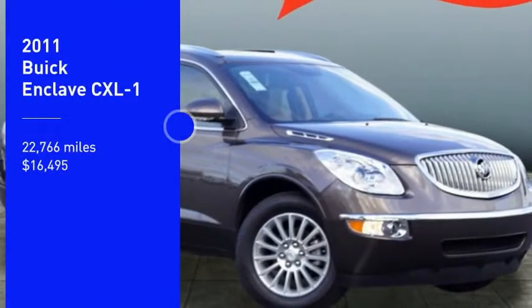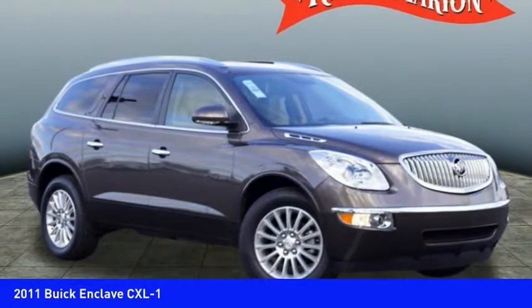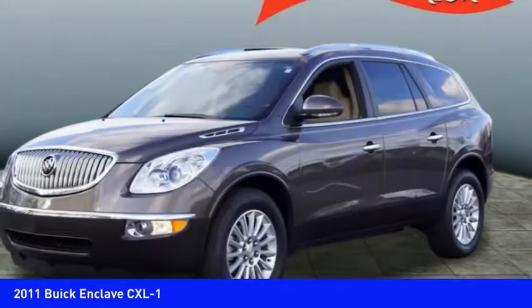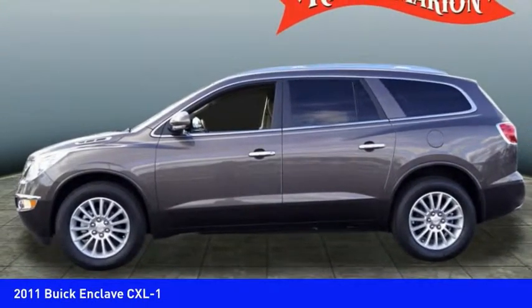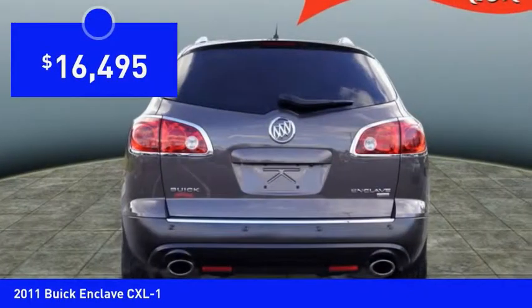We are pleased to show you the 2011 Enclave. The Enclave offers three rows of seats, standard, with seating for up to eight passengers. Not only is it roomy and stylish, but Buick really did its homework on this vehicle. They did not cut any corners and it is priced below $20,000.